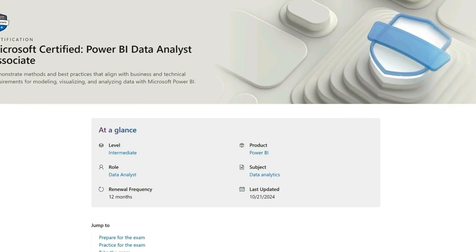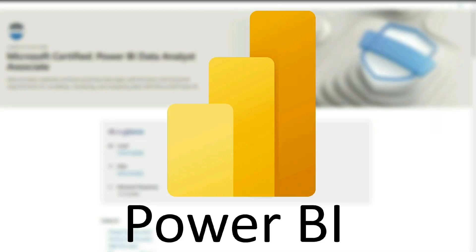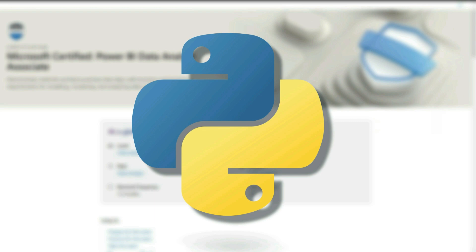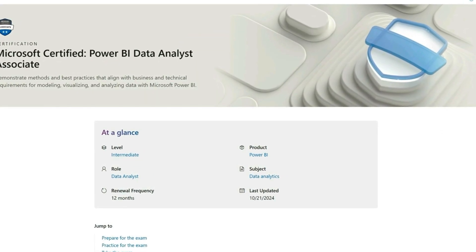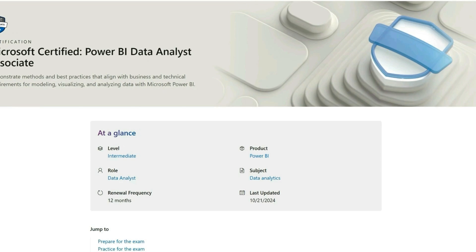This is a great option, assuming you want to work specifically with Power BI. Keep in mind there are still other skills like SQL and Python, so this is just one data analytic skill. We'll cover some more certifications for other skills coming up next.